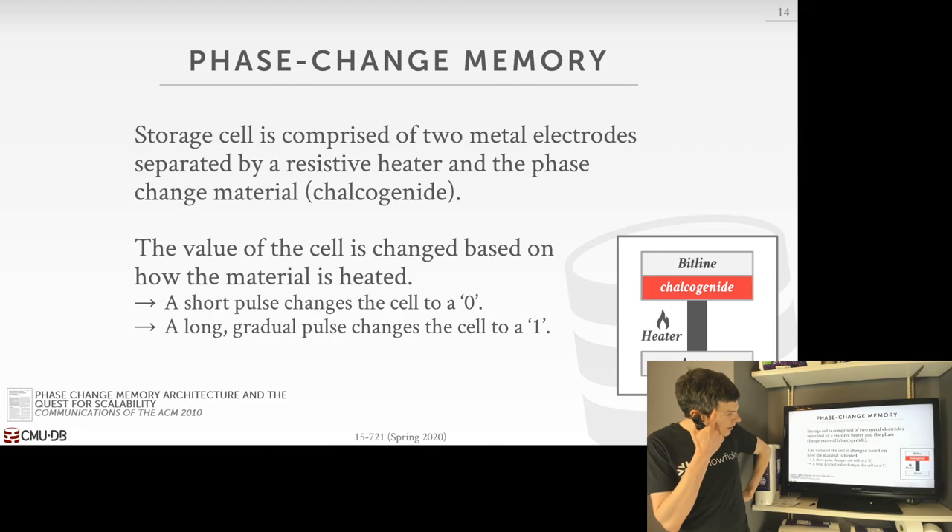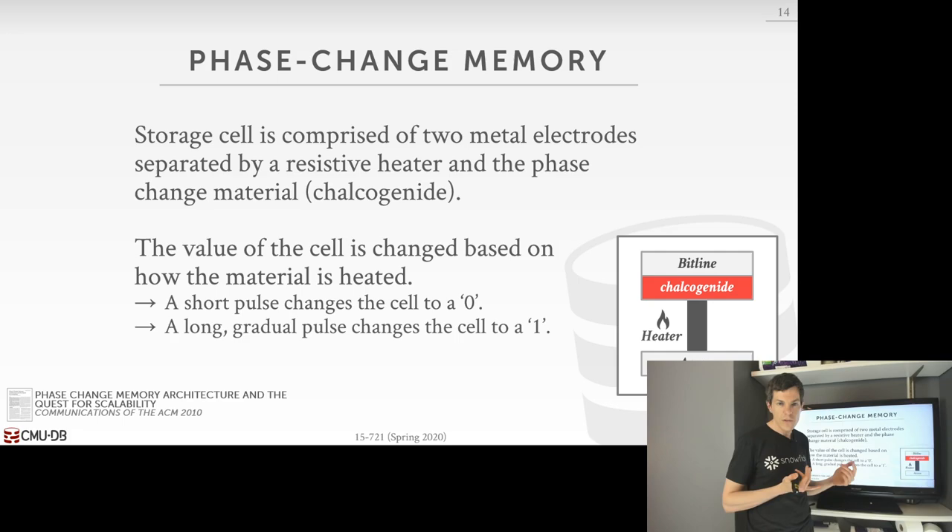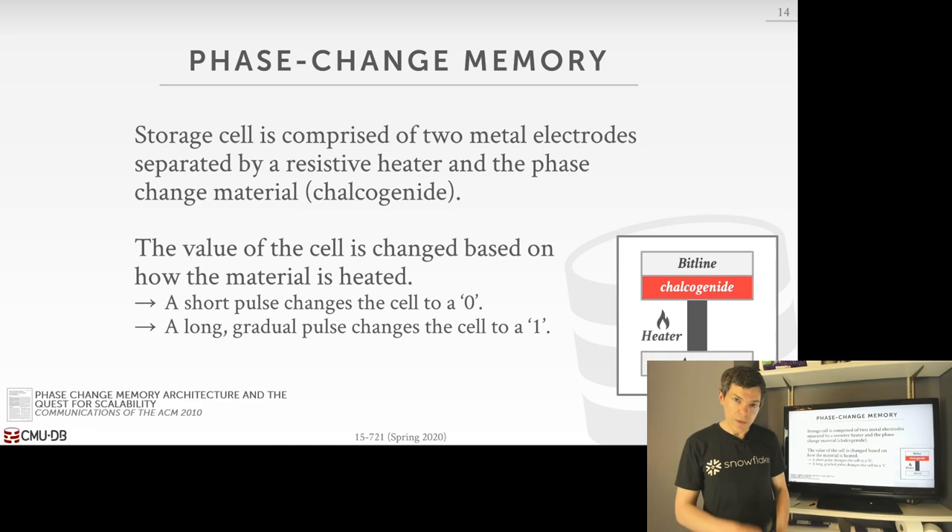There are some downsides to phase change memory: because you're actually putting a charge in to change the cell state, this generates heat, which prevents you from storing it on the CPU itself. And you can only write to it so many times before it wears out. That said, phase change memory is here, it's fast, it exists, and you can buy it at large capacities. Compared to memristors, I thought this was an inferior technology — but of course, this exists and you can buy it today, and you can't buy memristors.